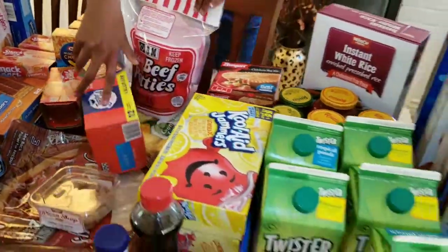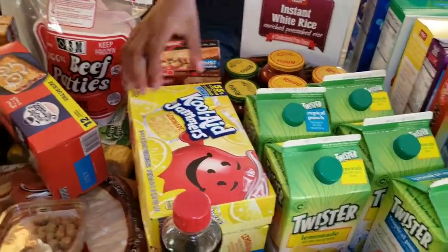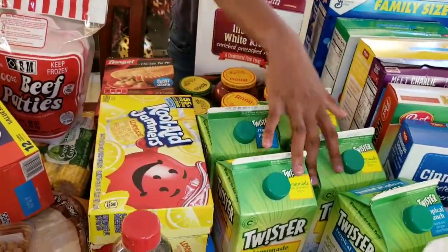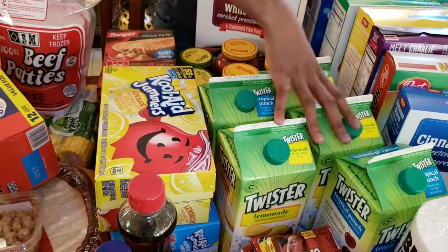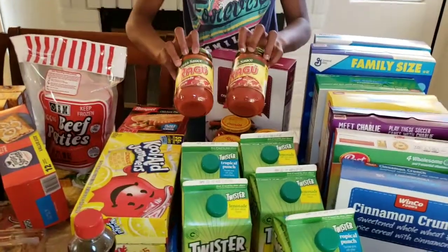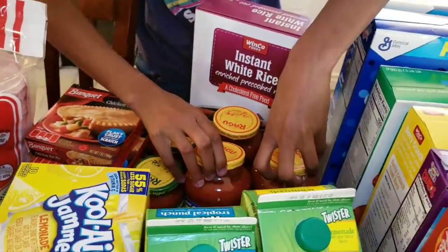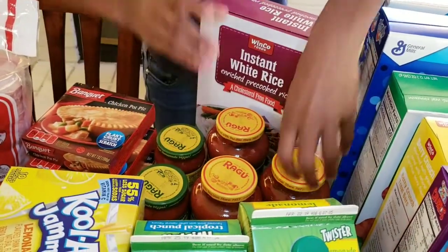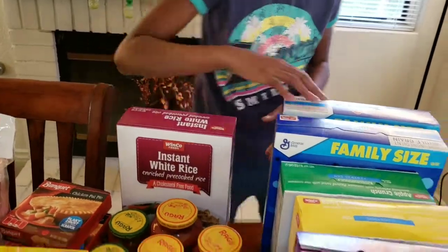We got two boxes of Kool-Aid Jammers — one lemonade and one tropical punch. We have five total: three lemonade and two tropical punch. We also got two sauces for the pizzas and some spaghetti sauces back here — three of those. And we have instant white rice.